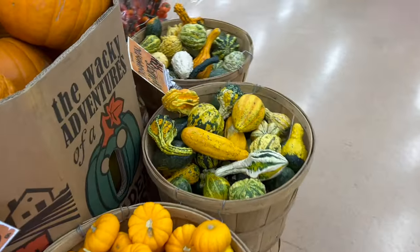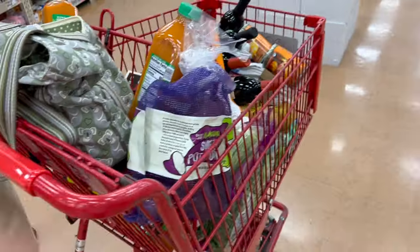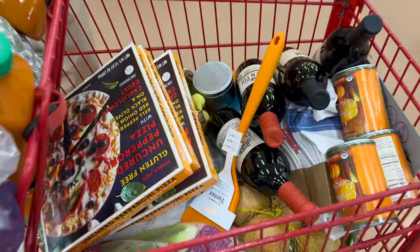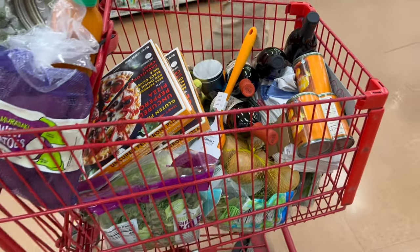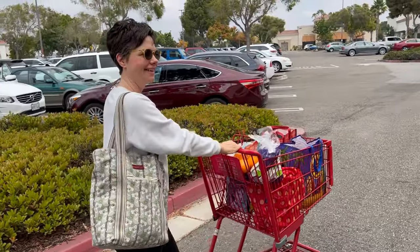I just finally got to Trader Joe's. I stocked up on all of the essentials — they're all gluten-free and dairy-free items — and it's definitely feeling like fall around here. I did pick up some special fall items from my local Trader Joe's I want to share with you so you get inspired on your next visit. I'll also share some meal ideas of what I'll be making in the next couple of days.